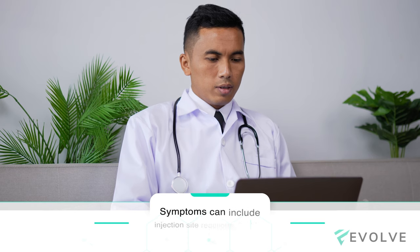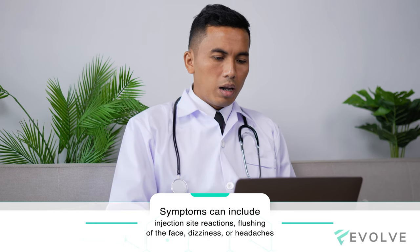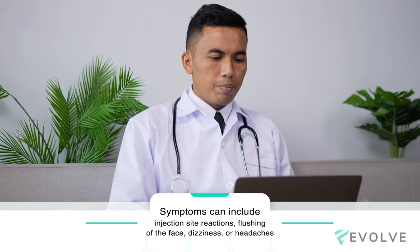The most common side effects of CJC 1295 and Ipamorelin may include injection site reaction, flushing of the face, dizziness, or headaches.